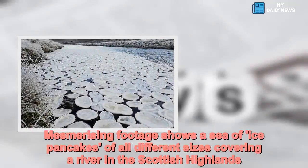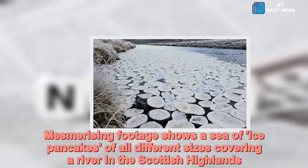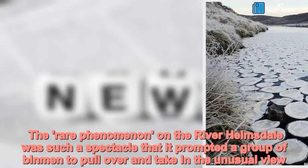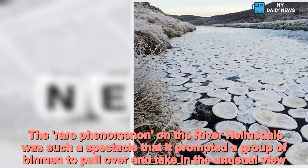Mesmerising footage shows a sea of ice pancakes of all different sizes covering a river in the Scottish Highlands. The rare phenomenon on the River Helmsdale was such a spectacle that it prompted a group of binmen to pull over and take in the unusual view.